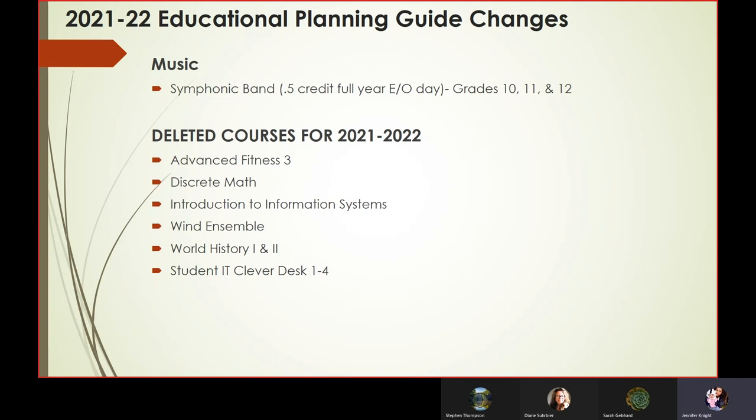For those of you in music, we have also changed that course title. Anyone going into 10th, 11th, and 12th grade will be choosing Symphonic Band this year — so that is a change. And then finally, the deleted courses for 2021-2022 are listed here: no longer Advanced Fit 3, Discrete Math, Introduction to Information Systems. We'll no longer have Wind Ensemble as it used to be. World History 1 and 2 are deleted for 2021-22, and the ever-popular Student IT Clever Desk will not be offered for the 2021-2022 school year.